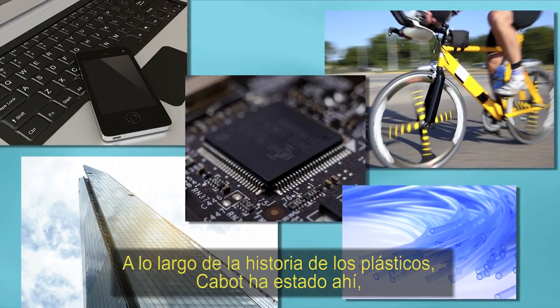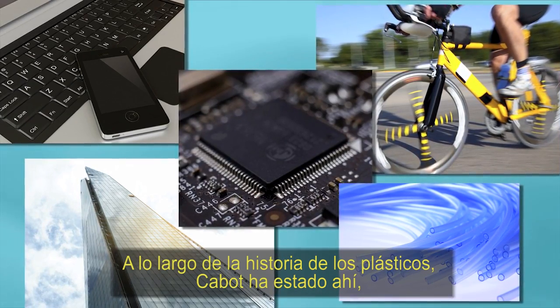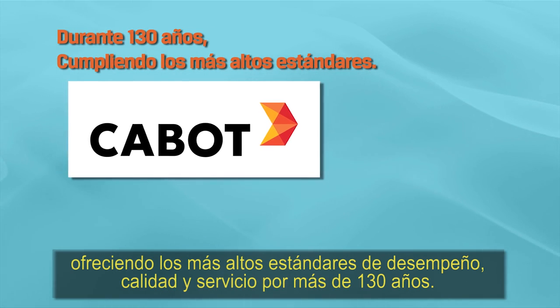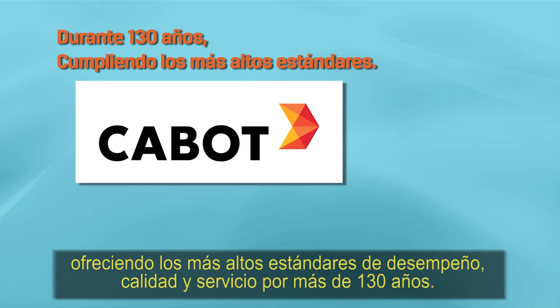Throughout the history of plastics, Cabot has been there. Delivering the highest standards of performance, quality, and service for more than 130 years.